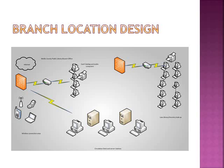Here is a basic overview of the branch location. There will be firewalls in place. There will be a card catalog and public computer area, a law library and ancestry lookup section, and a circulation desk. The circulation desk will also house the server station instead of having a separate area for that.